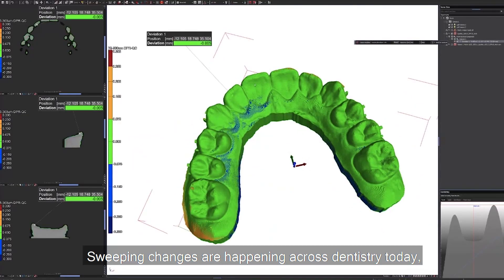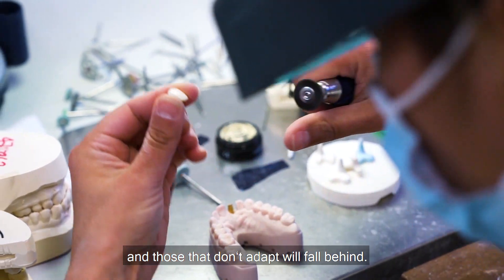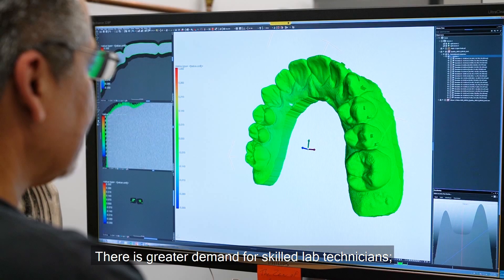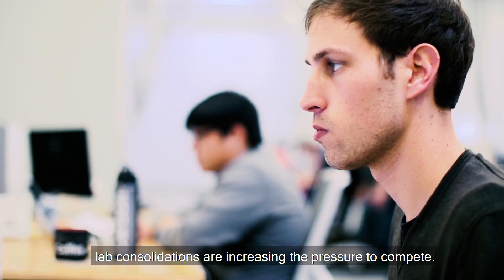Sweeping changes are happening across dentistry today, and those that don't adapt will fall behind. There is greater demand for skilled lab technicians, and lab consolidations are increasing the pressure to compete.